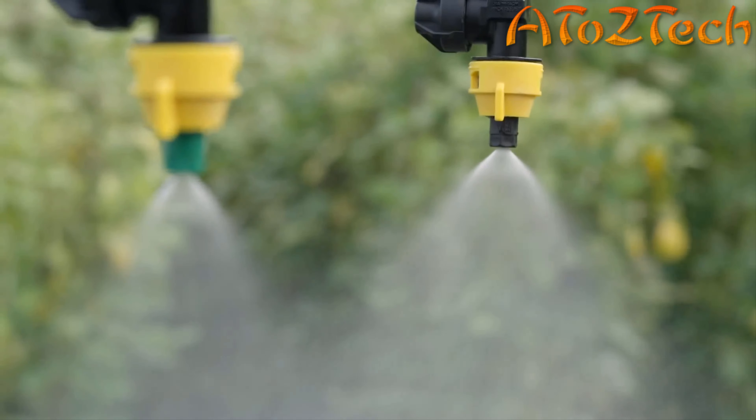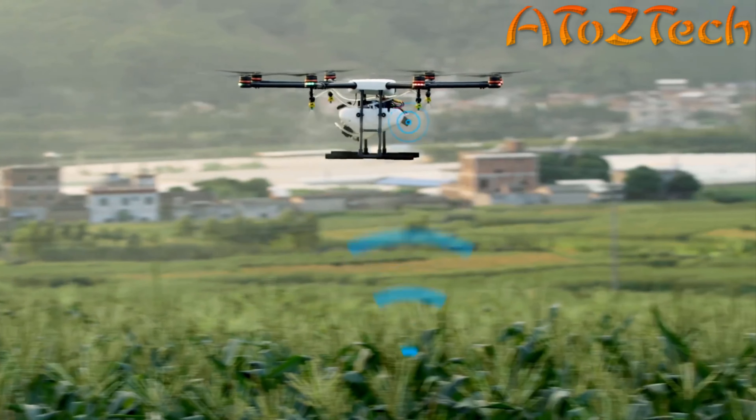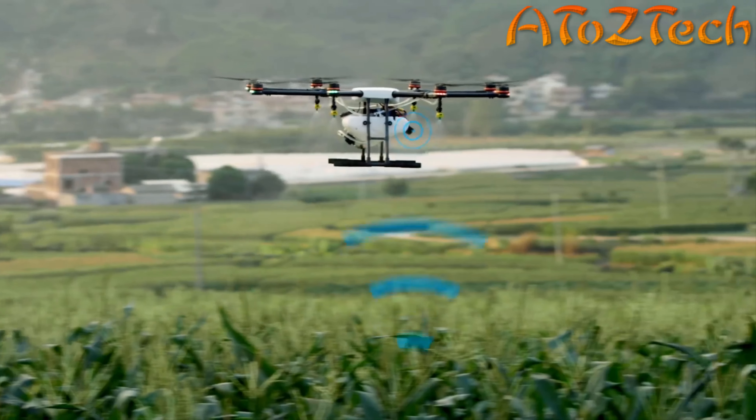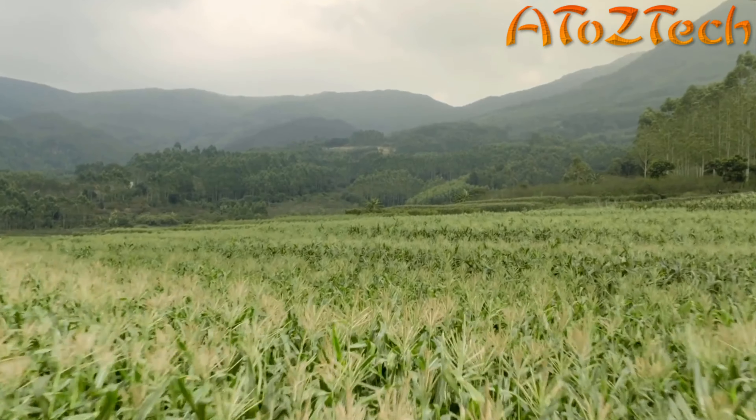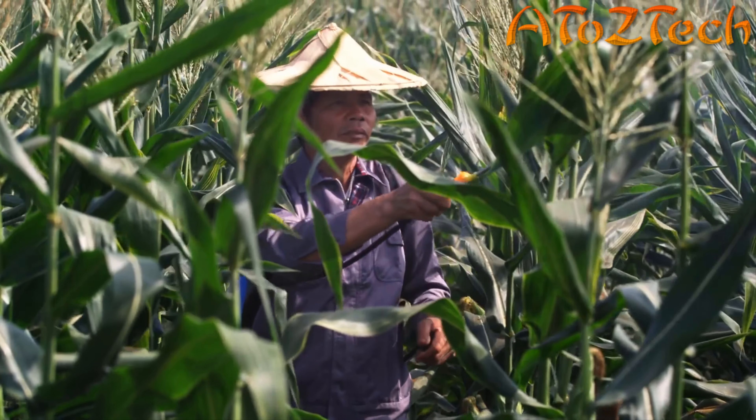Industry-standard ceramic nozzles come pre-installed and can be swapped out if necessary. Spray quality is further enhanced with a downward-facing radar that keeps the Agris MG1 at exactly the right height above the crops.